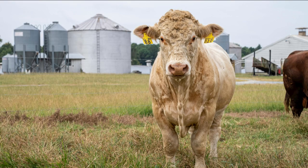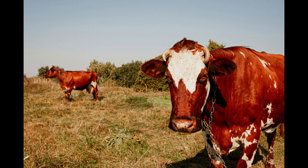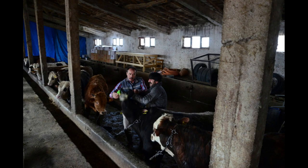Two: Business Plan. Develop a comprehensive business plan outlining your goals, budget, expected expenses, revenue projections, and timelines. This will serve as a roadmap for your cattle farm and help you stay focused on your objectives.